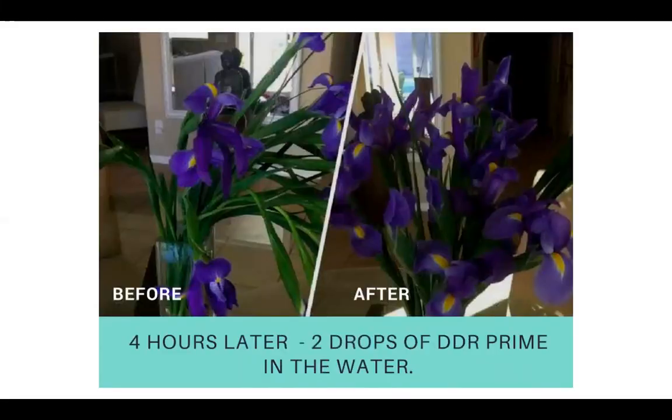Here's an example of DDR Prime and what it can do for your flowers. If they are looking wilted like on the left, you put two drops of DDR Prime in there and look at them four hours later — kind of amazing.